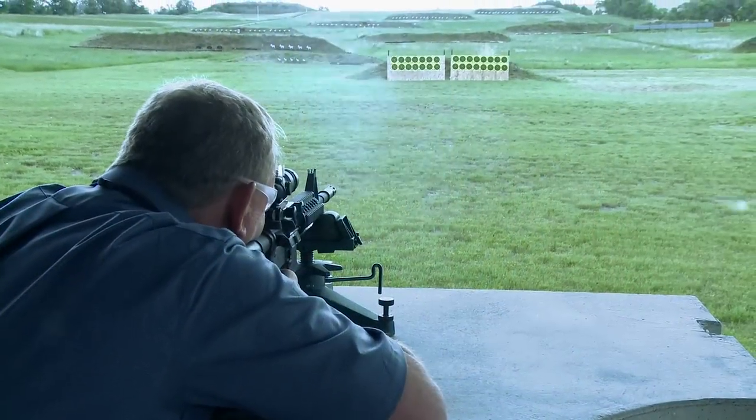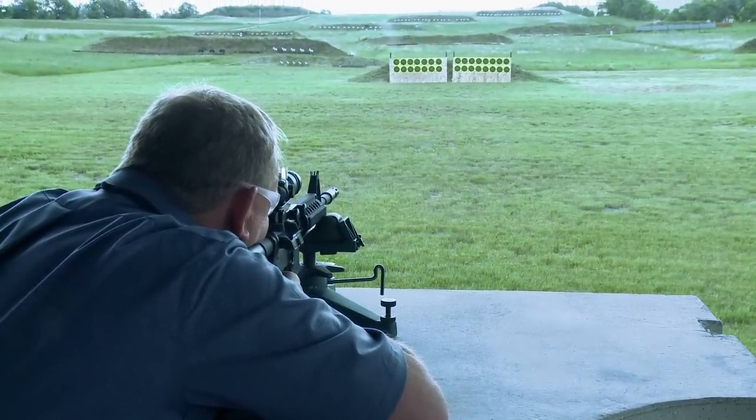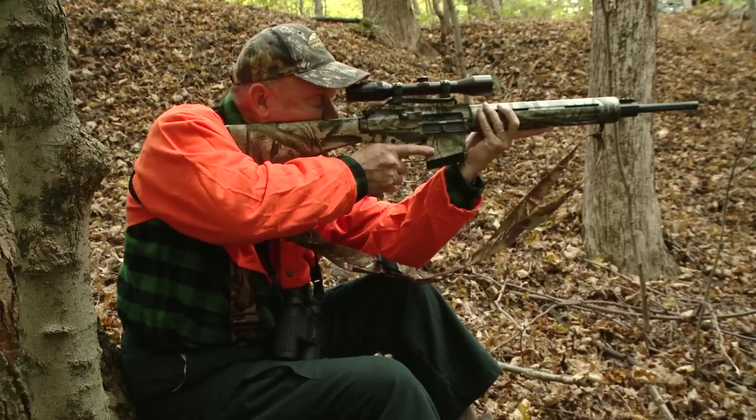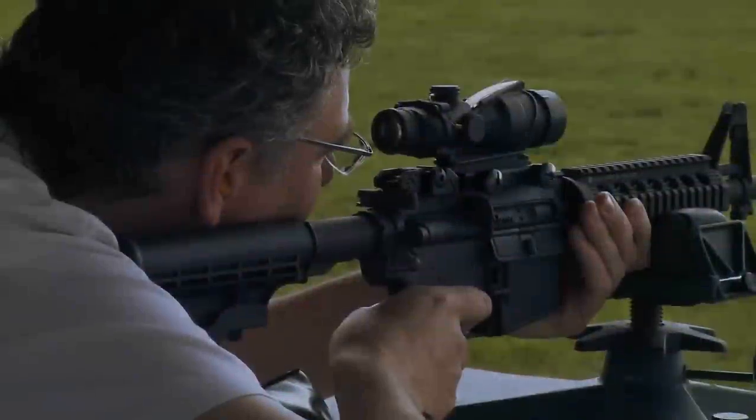Truth is, for well over a century, many of our most popular sporting rifles have evolved directly from a service rifle of a particular era. And for good reason. Service requirements in a rifle — such as accuracy, ruggedness, reliability, and fast follow-up shots — are features equally sought by hunters and target shooters.